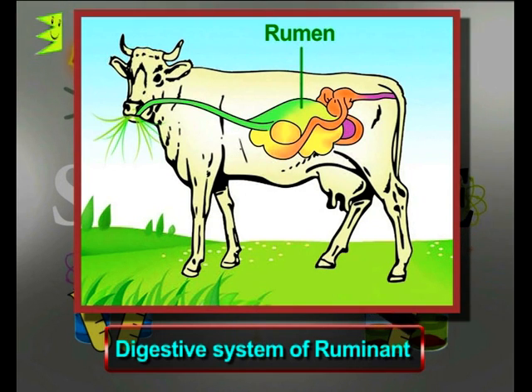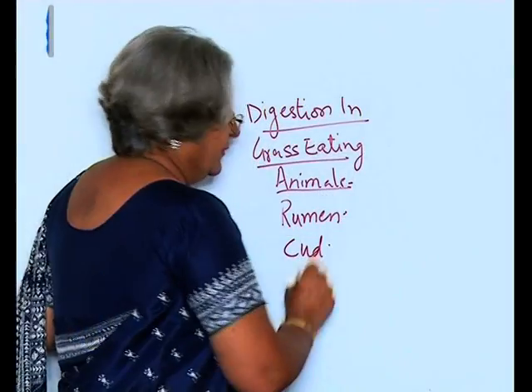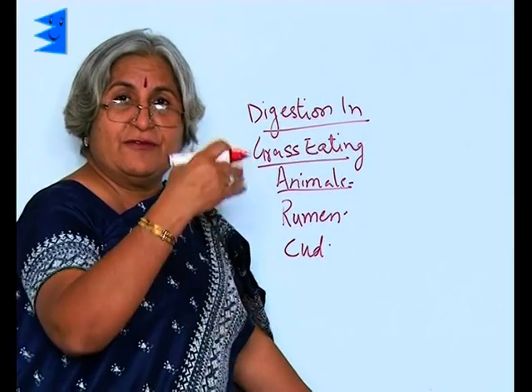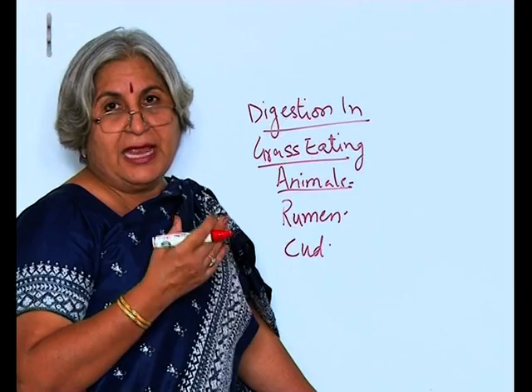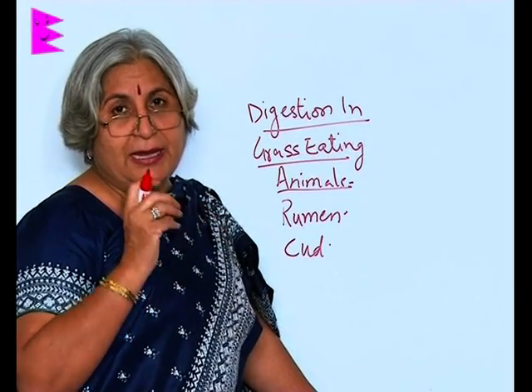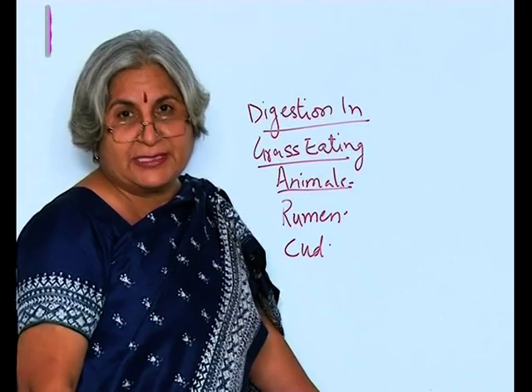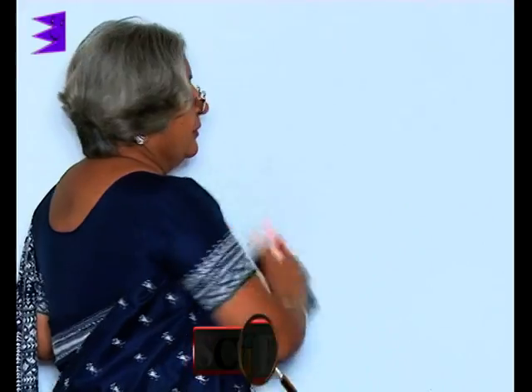Inside the rumen, the food gets partially digested and is then called cud. This cud, instead of going to the intestine, is returned to the mouth where it is chewed again, because it was not properly broken down into smaller pieces. This second chewing is called rumination.